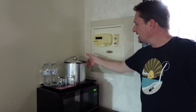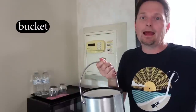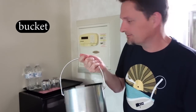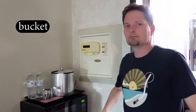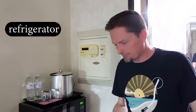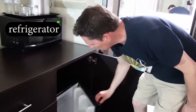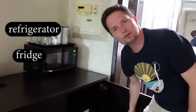We have a microwave and we have a bucket. This is a bucket for ice, so we call it an ice bucket. This is an ice bucket and it's empty too. There's no ice in the ice bucket, so I need a refrigerator. There's a refrigerator — a little refrigerator. You can say refrigerator, or for short we say fridge. We have a little fridge right here.